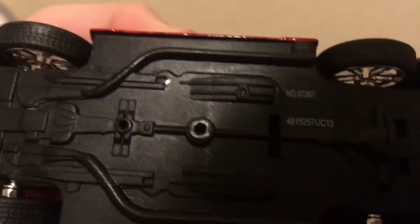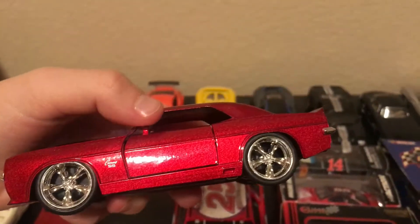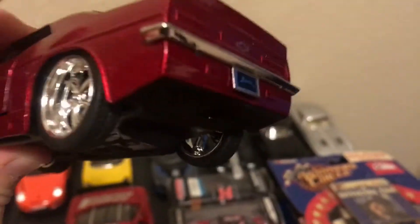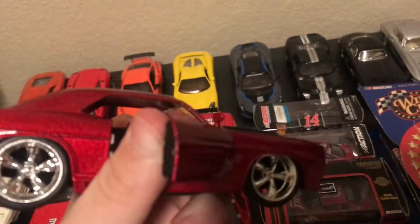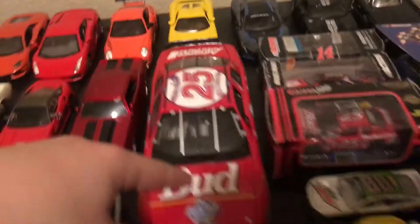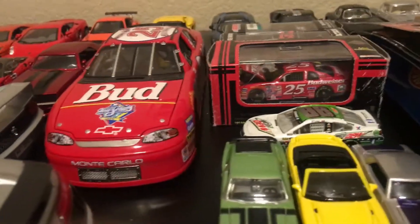1969 Chevy Camaro. My hands are too shaky. It's hard doing it with one hand. Next — this is too heavy to lift up with one hand — what is the Bud Light Chevrolet Monte Carlo NASCAR? I'll try and show as much as I can of that.